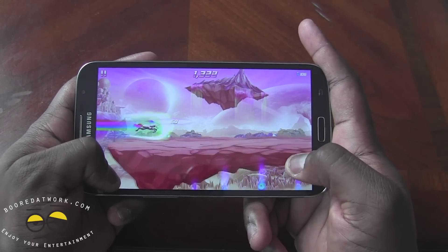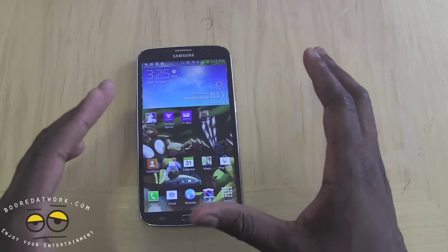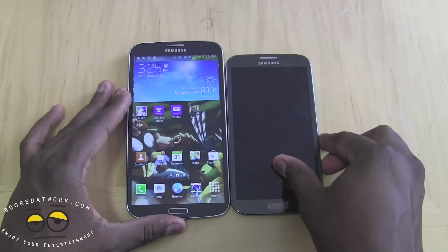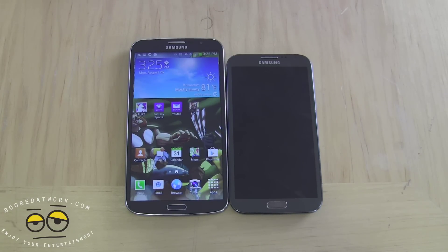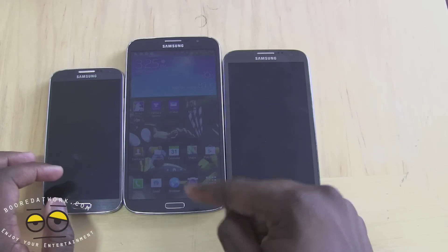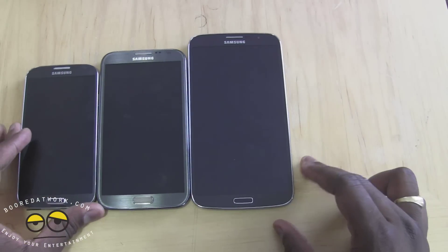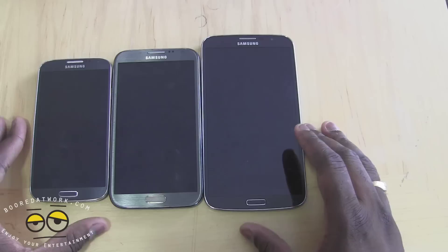I liked what I saw with the Galaxy Mega overall. It's a very interesting device with its unique qualities and quirks. In comparison to the Galaxy Note 2, you can see the size comparison there. And if we push that further to show how it compares to the Galaxy S4 — you can see the difference between the S4, the Mega, and the Note 2 — ranging in size from 5 to 5.5 to 6.3 inches.